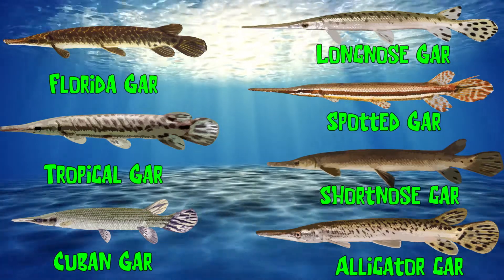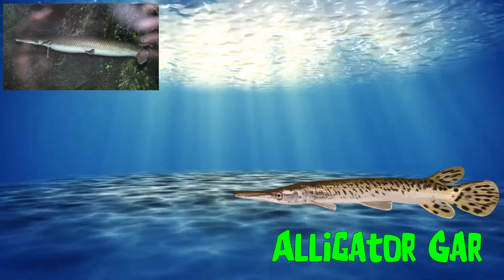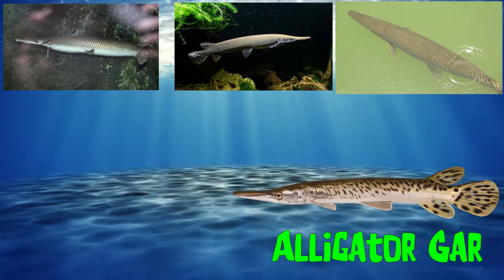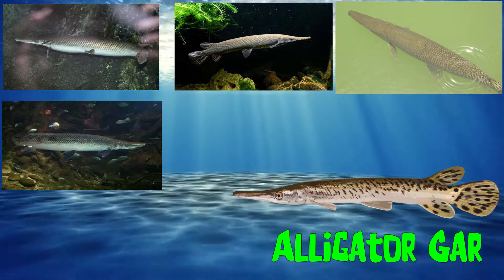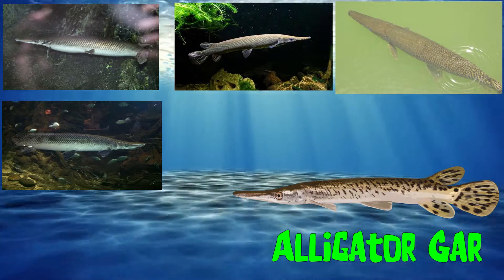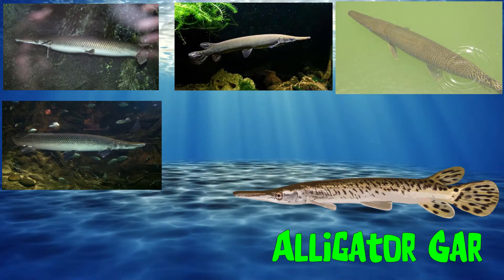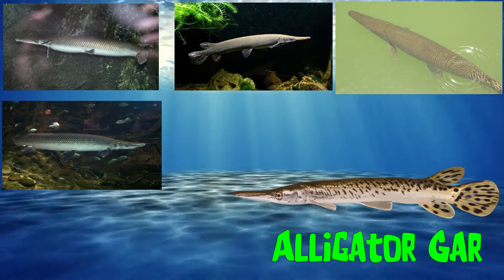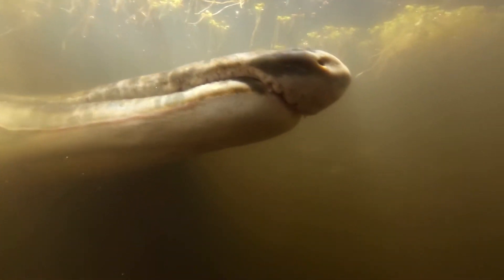Let's think about the alligator gar. The alligator gar fish is the largest species of gar and is among the largest species of freshwater fish in North America. The alligator gar gets its name because of its resemblance to the American alligator. These specialized fish can breathe in both air and water because of their primitive swim bladder. They have special scales covering their bodies, like bony plates with sharp edges, which is not like most fish. The alligator gar's body is well-protected as it is covered with this tough armor.